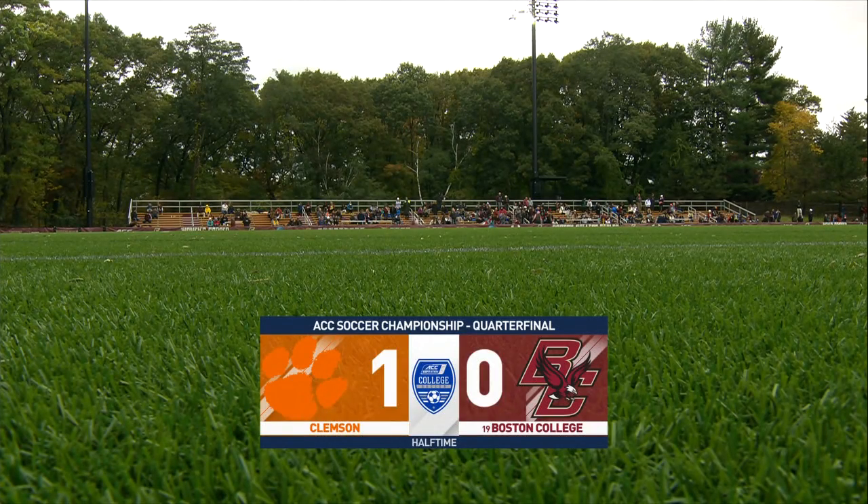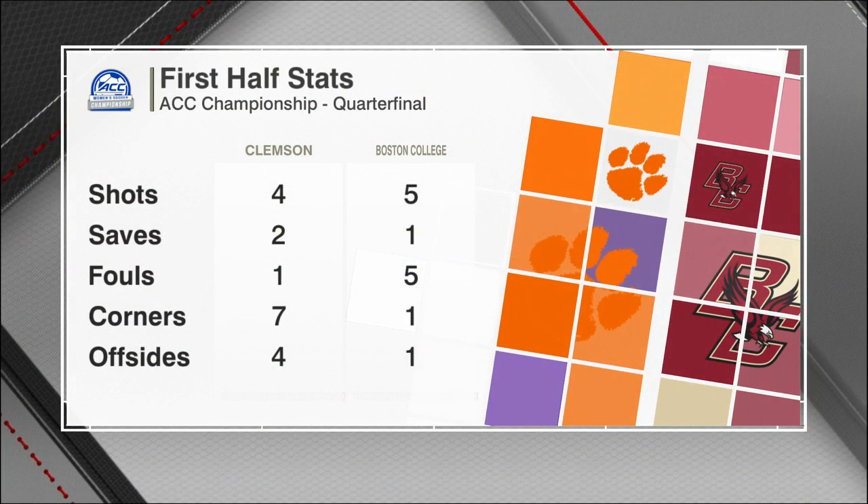Nothing separates Boston College and Clemson at the break of this ACC quarterfinal matchup. Looking at the halftime stats, what jumps out is the number of corners. Clemson has the height and the service to be very dangerous, so the fact that BC has given up seven corners already is not good for the Eagles. They'll want to come out and correct that in the second half.